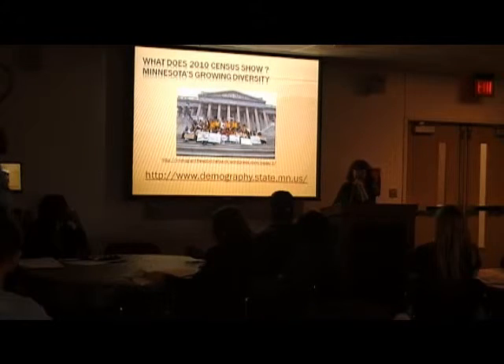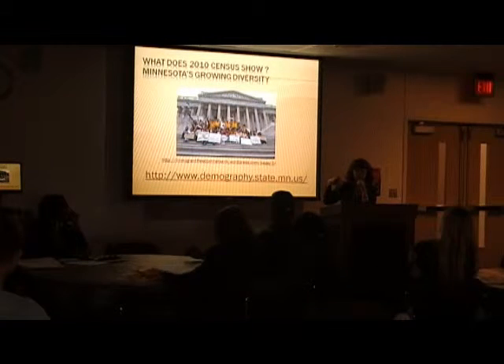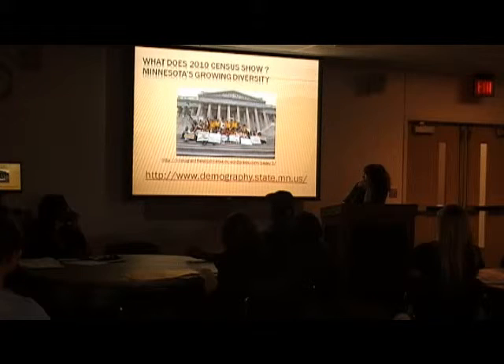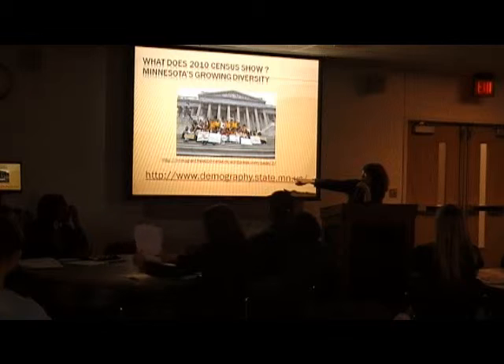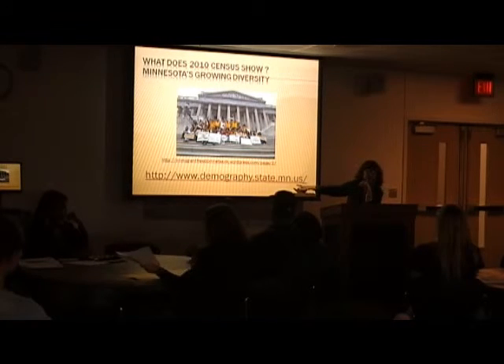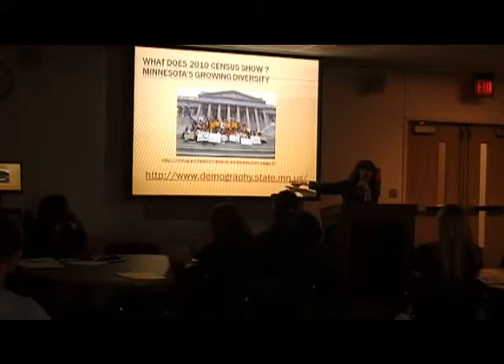You can also look at these maps, and if any of you want these links just get in touch with me and I can send you to the link. The website is www.demography.state.mn.us — this is State of Minnesota data that's online and available for homework or class reports.